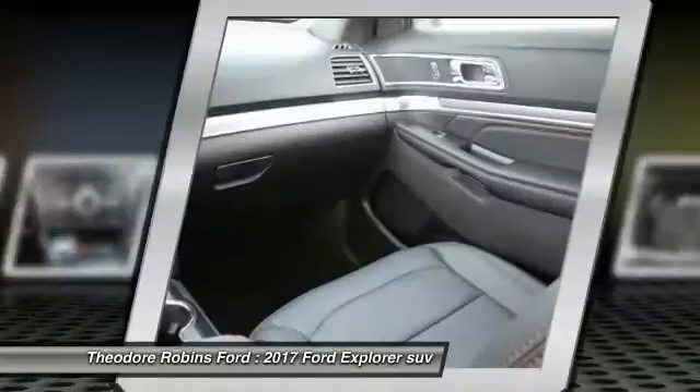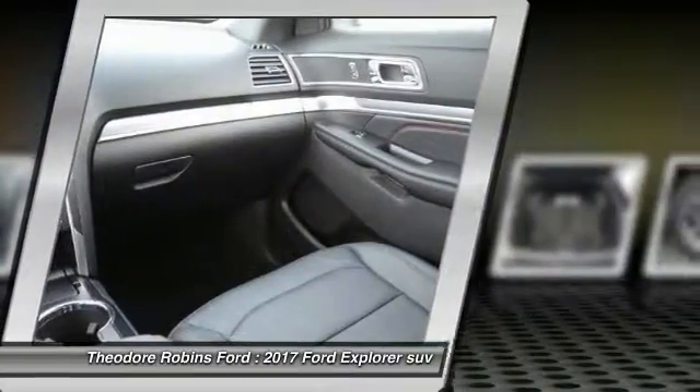Air conditioning, driver airbag, alloy wheels, cruise control, and CD player.